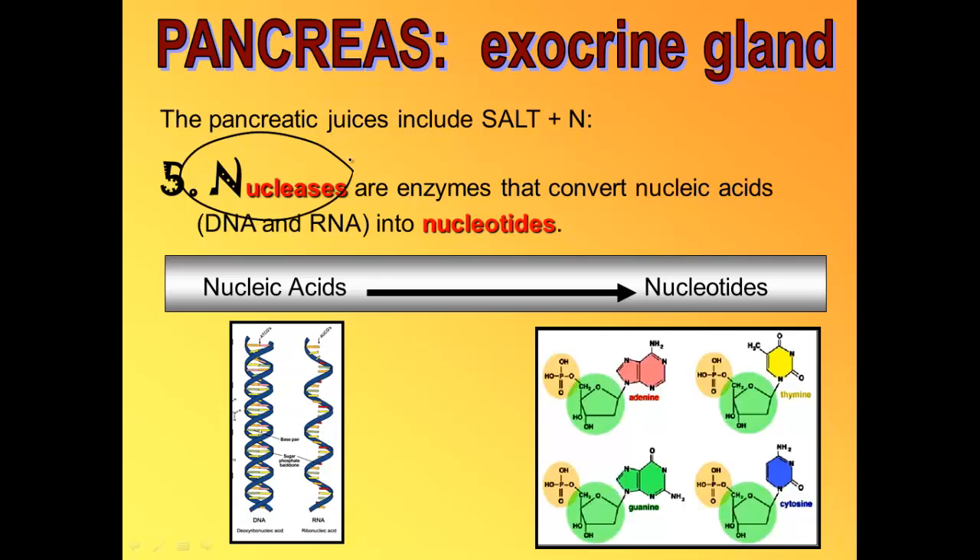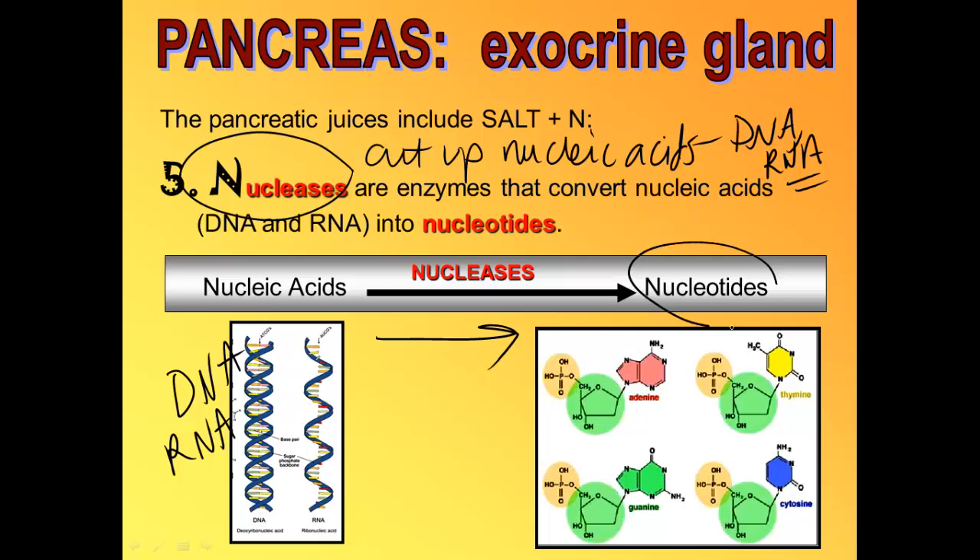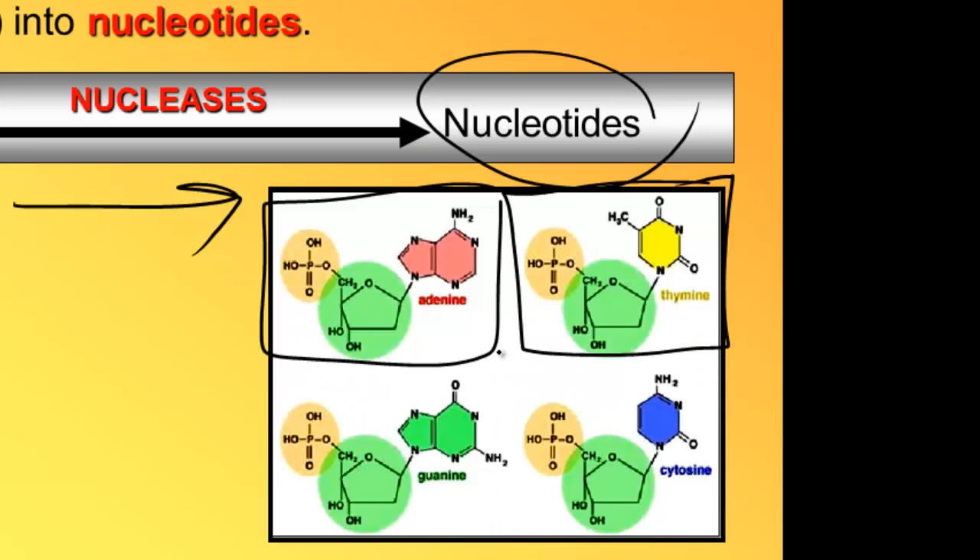Nucleases chop DNA and RNA up into nucleotides — A's, C's, T's, and G's. DNA and RNA are very large molecules, so it takes a lot of time and many enzymes to fully chop them into nucleotides. You actually get a double shot of nucleases — some released by the pancreas and some released in the small intestine.